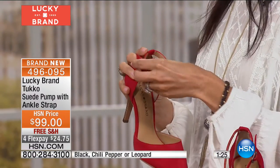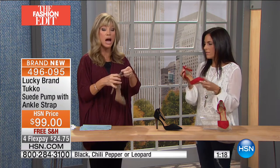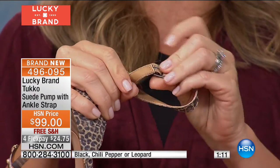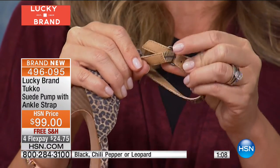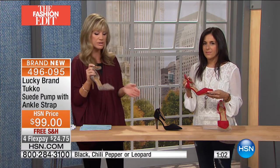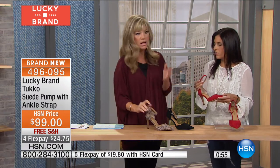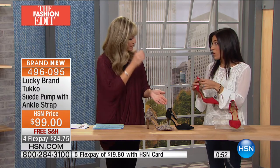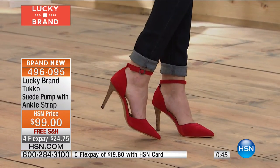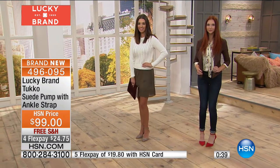The buckle goes in the front so it never hits you. There's a hidden gusset in the back — a little elastic that stretches. You need that, because without it the strap digs in every time you take a step. It's super adjustable and fits just about any ankle. Colors are chili pepper red, classic black, and leopard. Very limited — if you're considering it, order true to size. What I love about Lucky Brand: if you're an 8.5 in a pump, you're an 8.5 in a boot.